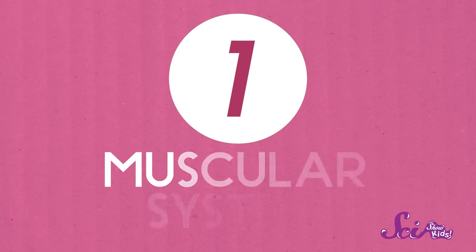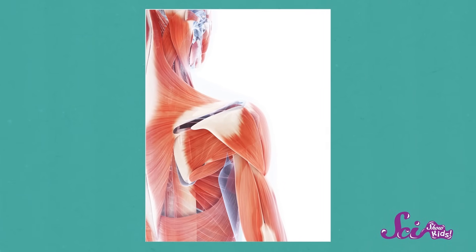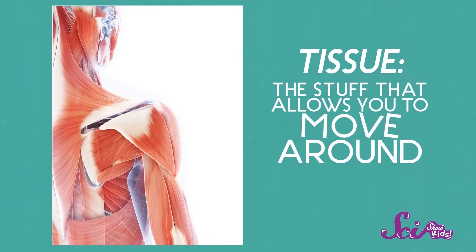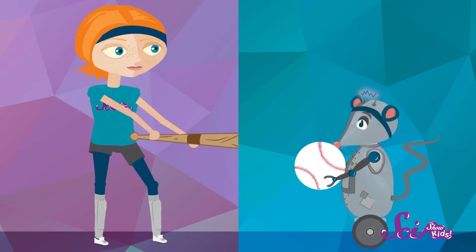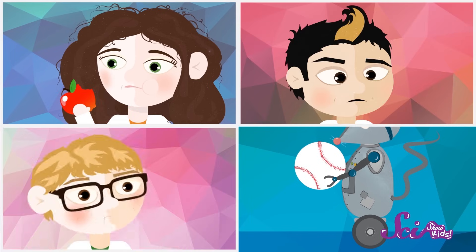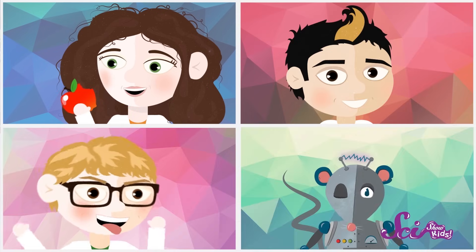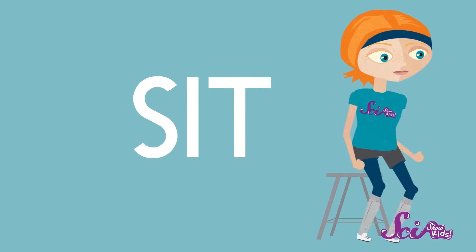Let's start with the muscular system. Your muscular system is made of muscles. Muscle is the stuff — what scientists call tissue — that allows you to move around. Muscles don't just help you swing a bat or jump to catch a ball. Some muscles help you chew, wiggle your nose, stick out your tongue, or even blink. And some muscles, like the ones in your back and legs, just help to hold your body upright so you can walk, run, or simply sit. Muscle tissue is pretty flexible, kind of like thick rubber or elastic, and it can stretch and change shape.